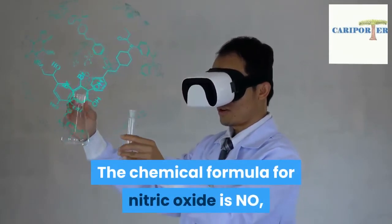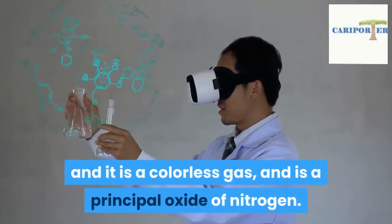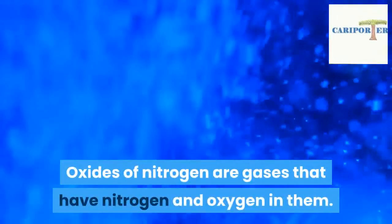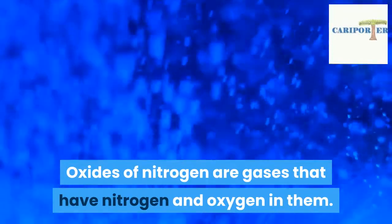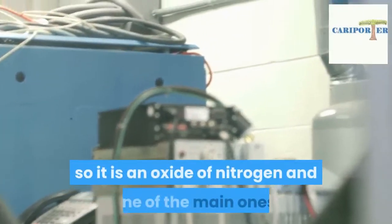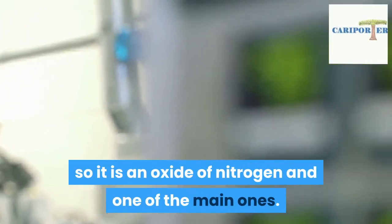The chemical formula for nitric oxide is NO, and it is a colorless gas and is a principal oxide of nitrogen. Oxides of nitrogen are gases that have nitrogen and oxygen in them. Nitric oxide has nitrogen and oxygen, so it is an oxide of nitrogen and one of the main ones.